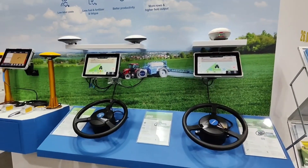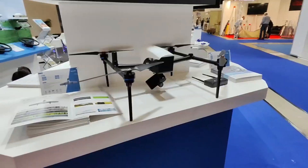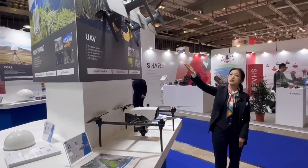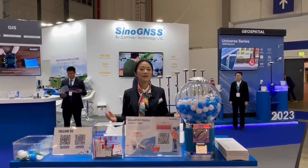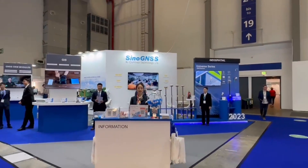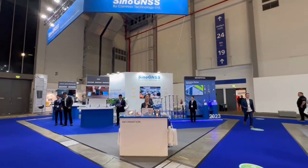If you are interested in UAV, please come and stop by to see our E300 drone and E500 drone. Our expert team and competitive pricing are waiting for you at booth C25.88. See you!